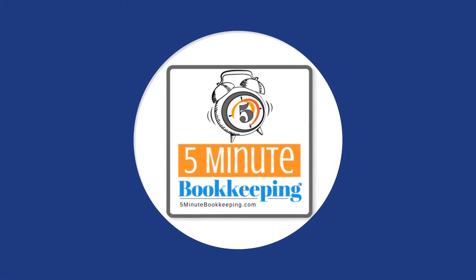Hi, I'm Veronica Wasek with 5-Minute Bookkeeping, and today I'm talking about how much to charge for cleaning up a client's QuickBooks. I know that pricing work and knowing how much to charge is very challenging for most bookkeepers, and there's a lot of different opinions on this. I'm going to talk about three methods today and tell you what they are and some of the pros and cons.